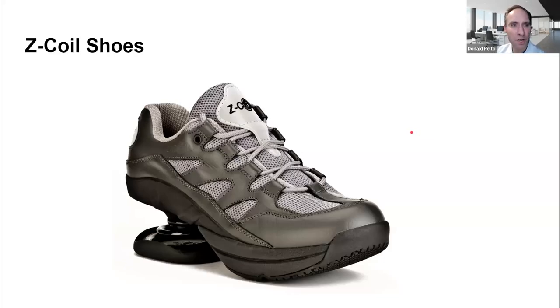Hi, Dr. Pelto here. I always like to share the kind of the funkiest shoe of the day — some different shoes I'm seeing. What is this? This is called a Zeke Coil shoe.